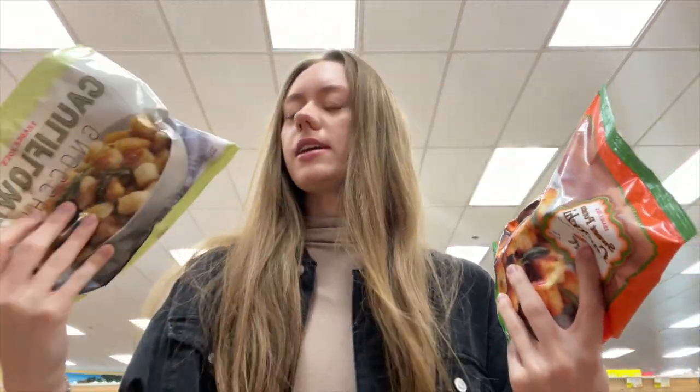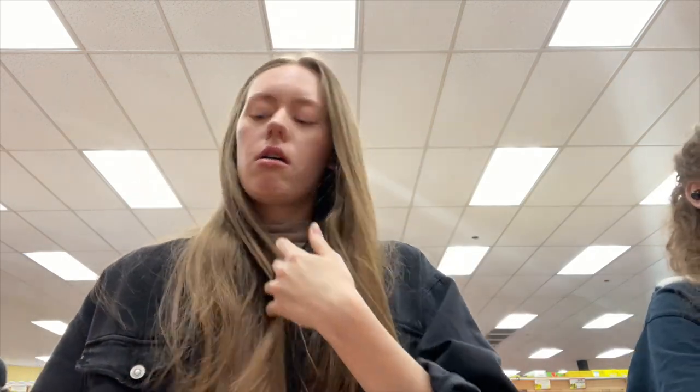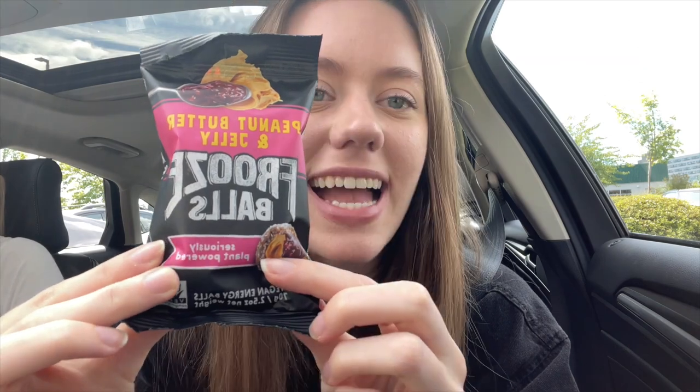The sweet potato gnocchi and cauliflower gnocchi from Trader Joe's are so good — if you haven't tried them you should. The peppermint meringues from Trader Joe's are also really good in winter. I think this is actually my first time vlogging in the new car — we got it a couple months ago so welcome to the new car! The snacks of the hour are these peanut butter and jelly freeze balls, which basically taste like a peanut butter jelly sandwich in a ball.